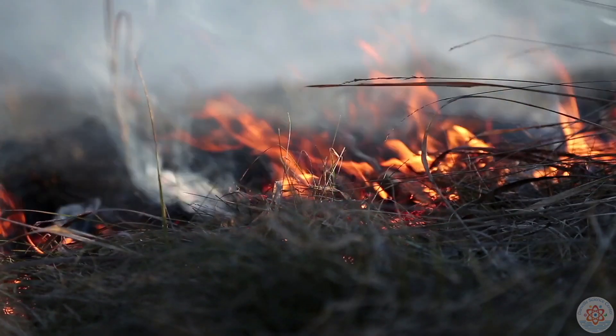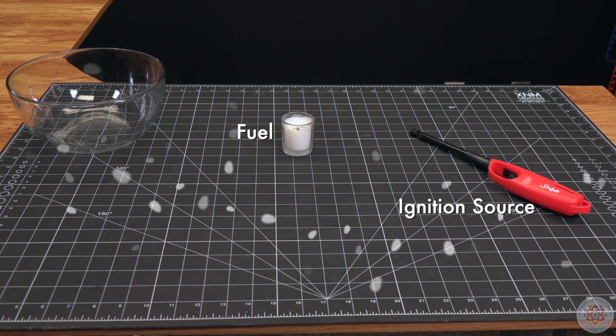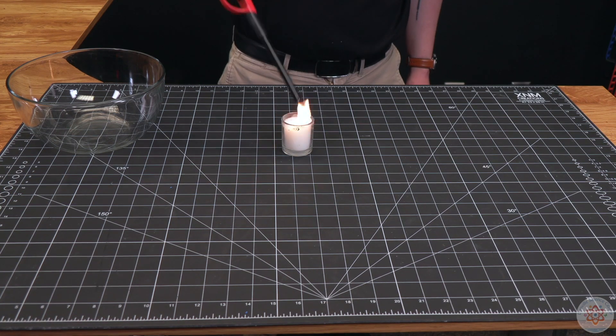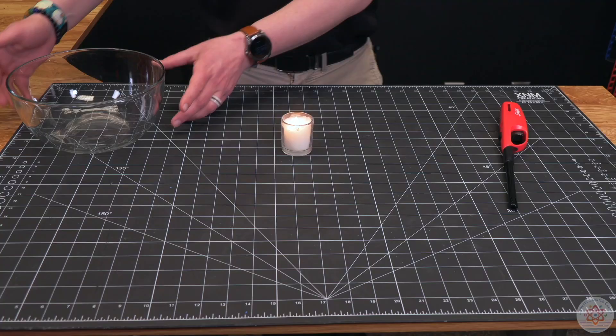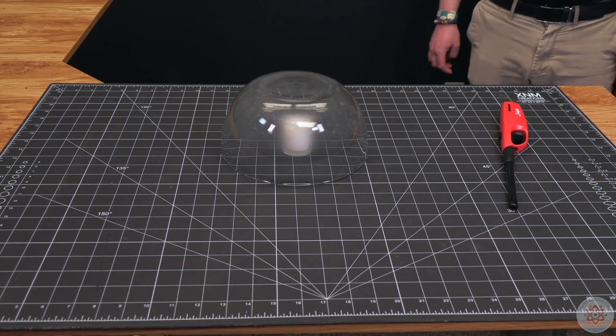For an object to burn, it needs three things: fuel, a source of ignition, and oxygen — an abundance of oxygen. There's no free oxygen in space, so no fire. Instead, the sun, like all stars, is made up of a highly energized fourth state of matter called plasma.